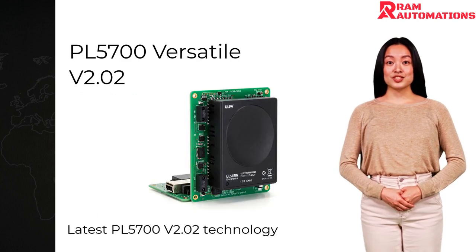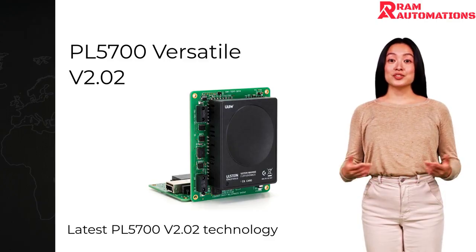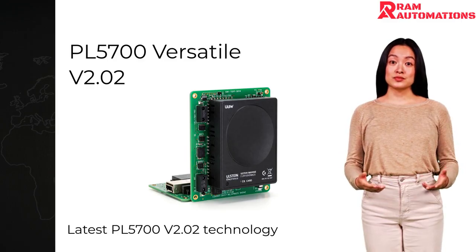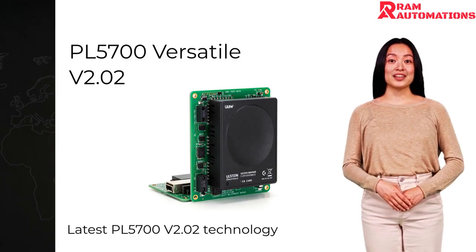This card is engineered for seamless compatibility with systems like L15-800, N40, and D9-6000 in 21-13. Its adaptability ensures it fits effortlessly into diverse setups, making it an ideal choice for businesses aiming for flexibility and innovation.